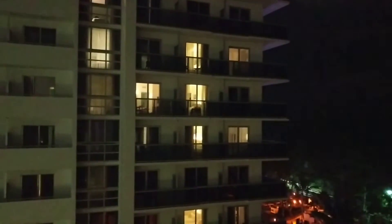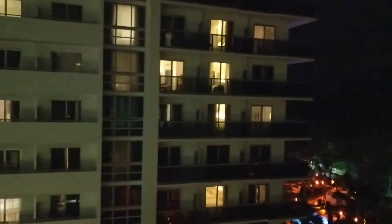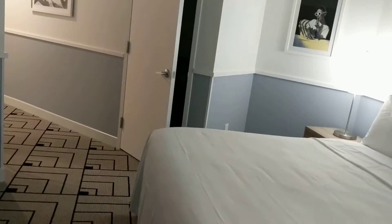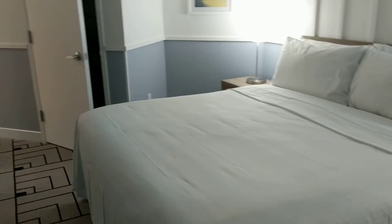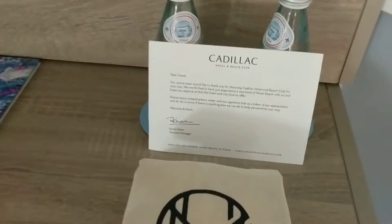You can see the apartments in the building across the street — I think it's an apartment complex as opposed to a hotel, though that might be the Confidant. I'm not sure. Once again, this is the Cadillac Miami Beach Hotel, part of Marriott's Autograph Collection in Miami Beach, Florida, United States.